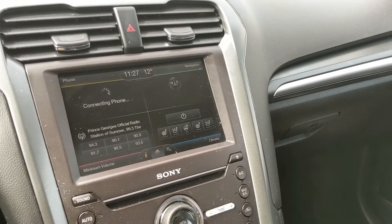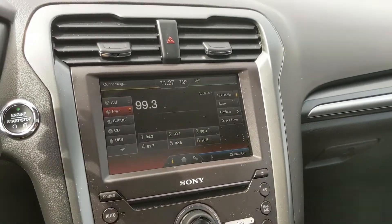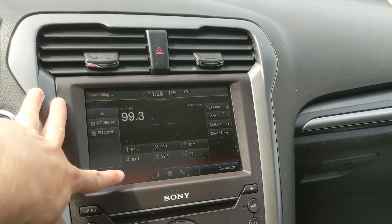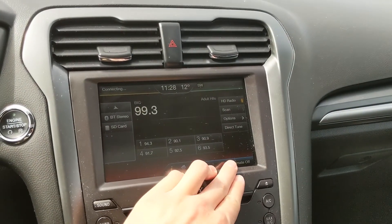Moving on to your center infotainment screen, which has radio, Sirius, CD, USB, Bluetooth, and SD, so you do have quite a few options there for whatever you want to listen to and however you want to listen to it.